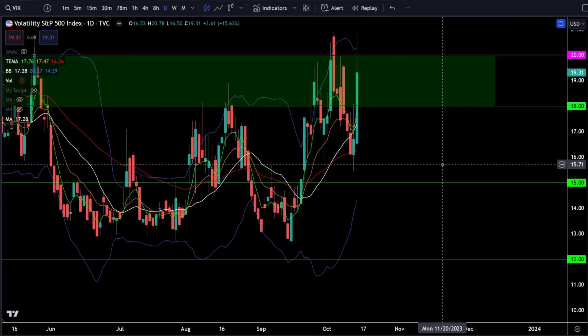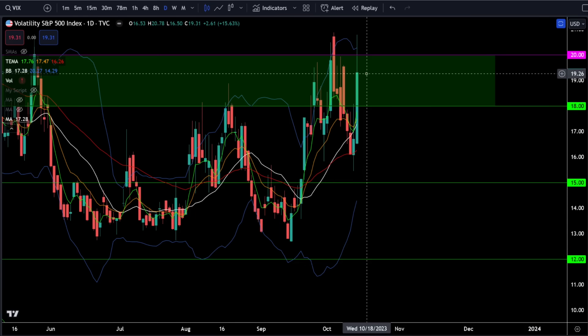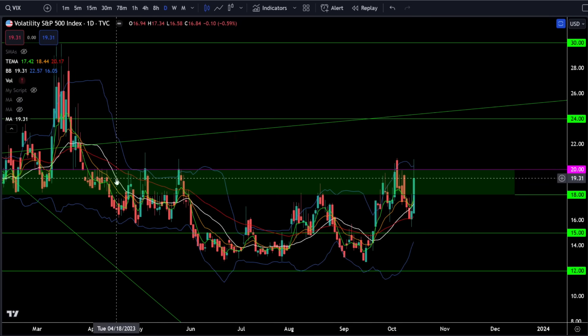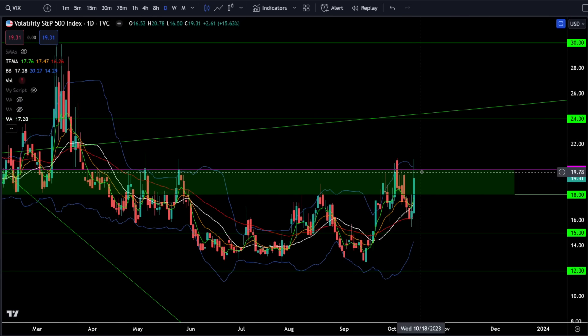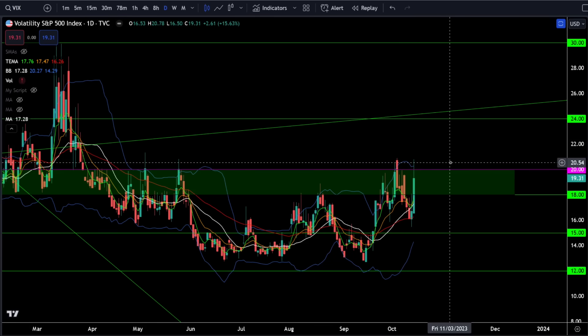On the VIX, we were up 15.63% on Friday. The VIX tried to break above 20 yet again, and once again it crushed back down and closed below 20 — which is the same behavior we've seen all year long. In a bull market the VIX can spike up to 20 but we don't expect it to close above 20. If the VIX does break above 20 and start closing above it, then we can start to assume we're going to get a more bearish market.